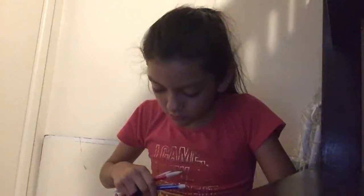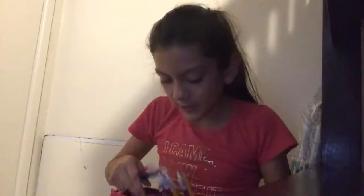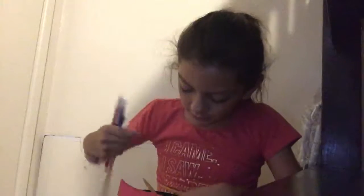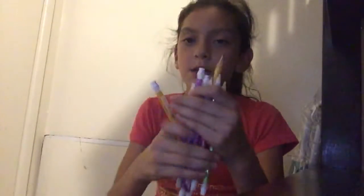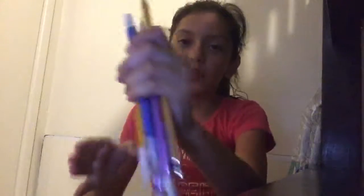Then I got ten lead pencils — I believe ten. Sorry about that. I got ten lead pencils, which are sparkly. Let's put those over there.